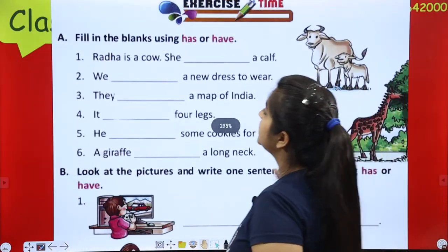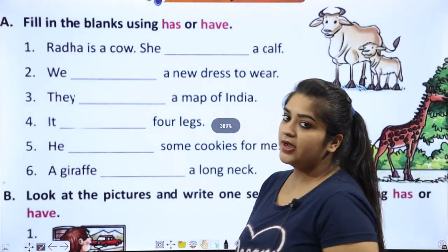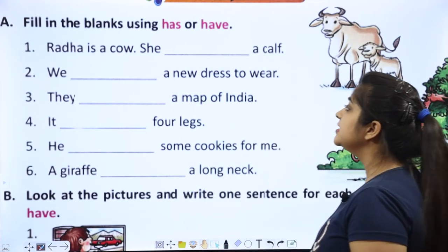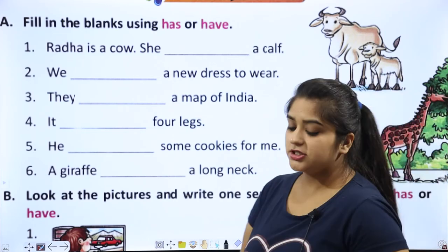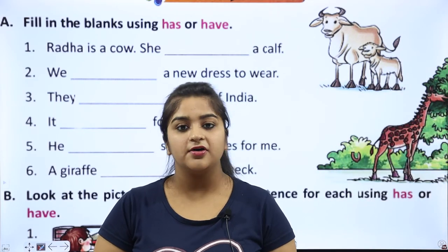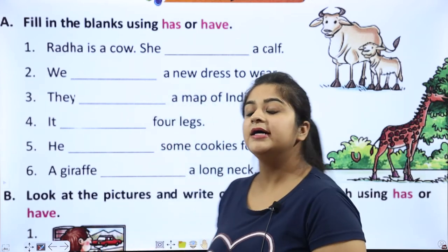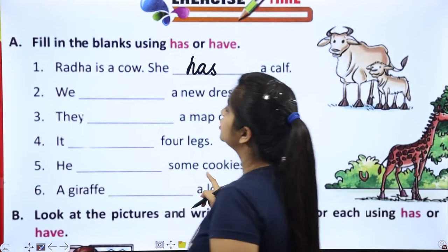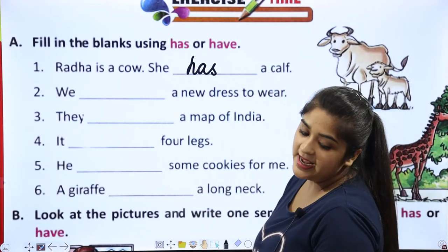Fill in the blanks using 'has' and 'have'. Rather is a cow — she dash a calf. Rather is a cow and has a calf. She has a calf. So here you will say 'has'. What does she use? Has.